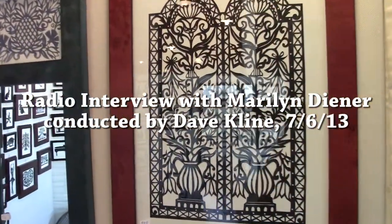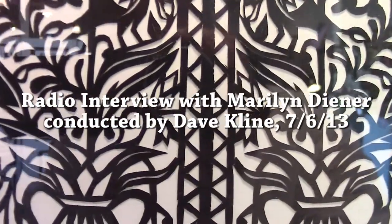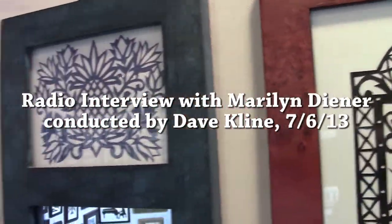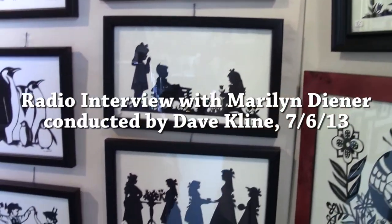I'm here with Marilyn Diener and I'm going to let her pronounce what her art is. It's called Scherenschnitte. And Scherenschnitte means, literally translated from German, scissor cutting — and yes, I do use my scissors. I create all my own designs and I use a knife to open my paper, but I do all my cutting with the scissors.